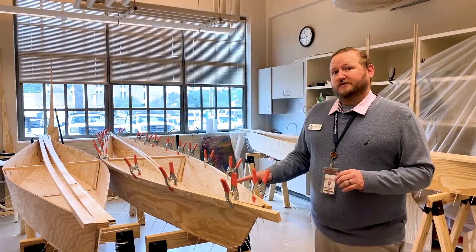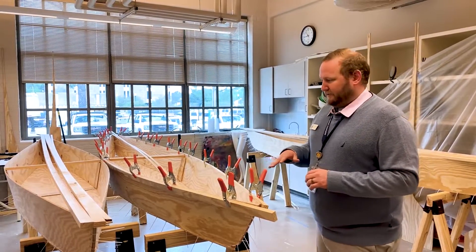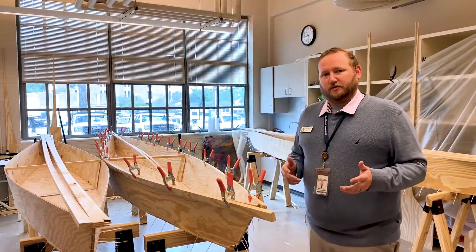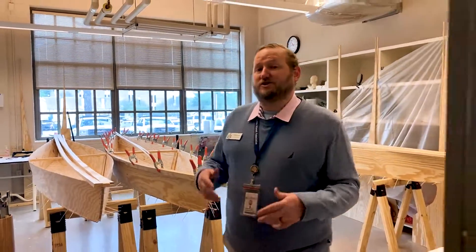These boats are also going to be functional. At the end of the year they'll put them in the water and get a chance to race them, but they also need to make their own mark on the artwork. It's a really neat opportunity that you wouldn't get in a traditional artistic setup.